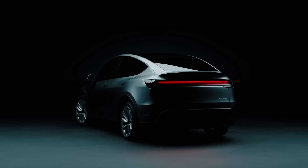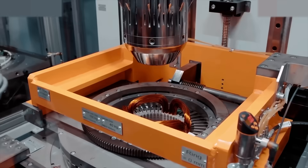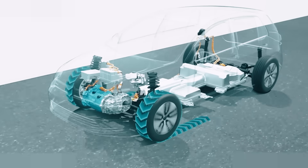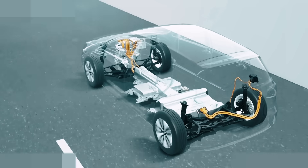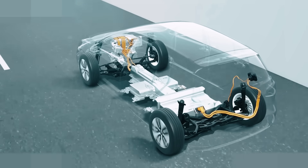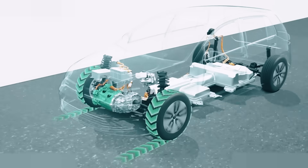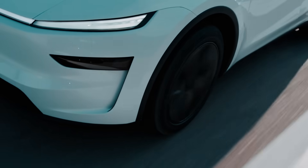For decades, the evolution of electric motors followed a pretty predictable path: incremental upgrades, minor efficiency gains, and a new tweak here and there. Engineers would shave off a few grams, cool things a bit better, and make the motors slightly faster and more durable. But nothing truly groundbreaking until now.